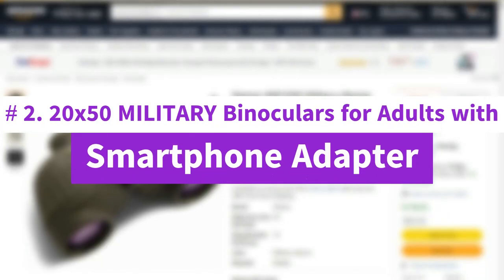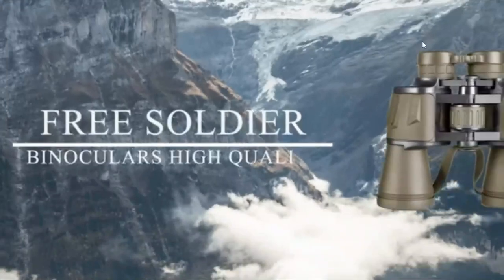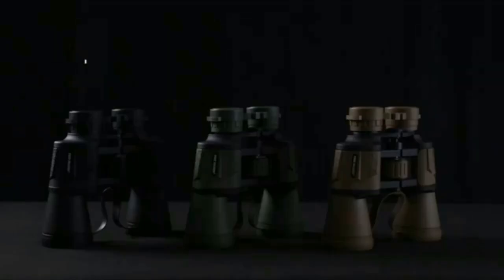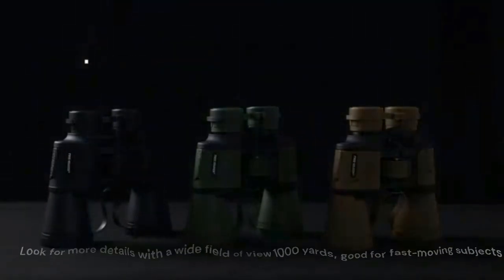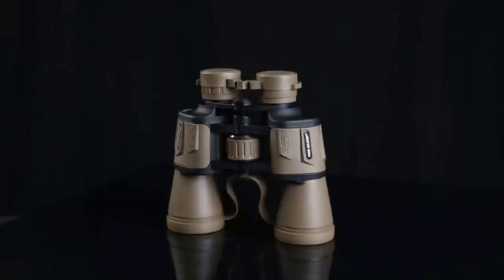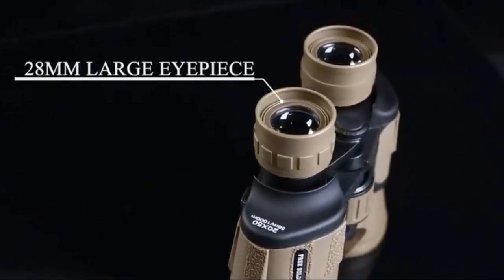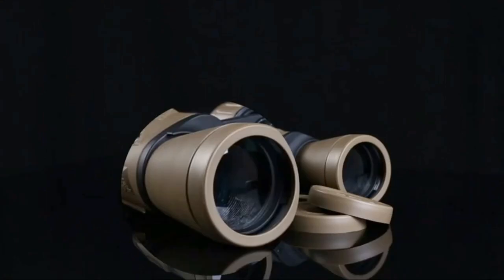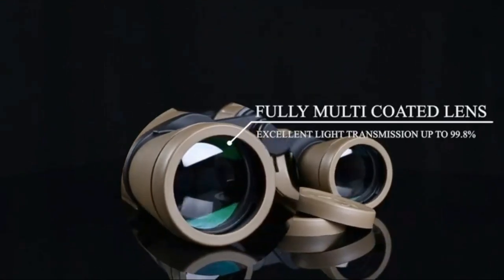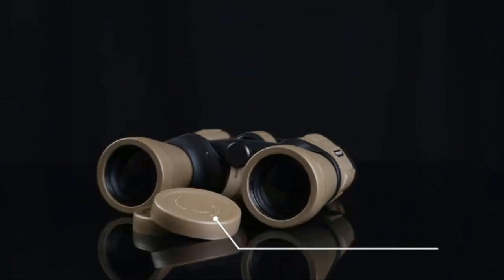Number 2: 20x50 Military Binoculars for Adults with Smartphone Adapter. 50mm lenses are larger than usual to give lots of light-gathering power, so they will be more effective in low light. Look for more details with a wide field of view at 1,000 yards, good for fast-moving subjects. BAK-4 Prisms, full multi-layer objectives and large eyepieces ensure high-definition vision with excellent light transmission up to 99.8%. To avoid damage during transport, the package features a double-layer bag and anti-collision bubble column to protect the binoculars.